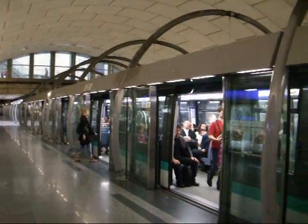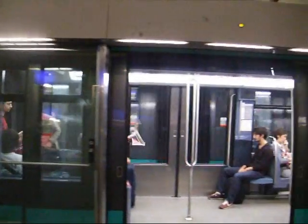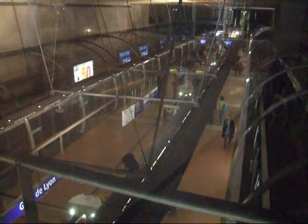Line 14 has 9 stations and takes 12 minutes from end to end. There is a 90-second interval between trains. Between Gare de Lyon and Châtelet it reaches up to 80 km per hour.